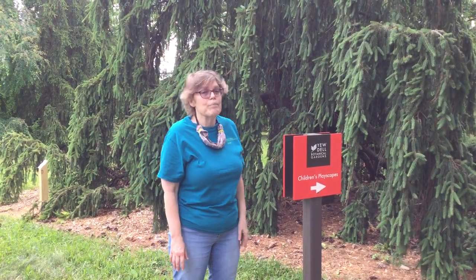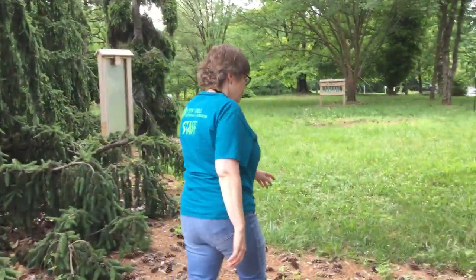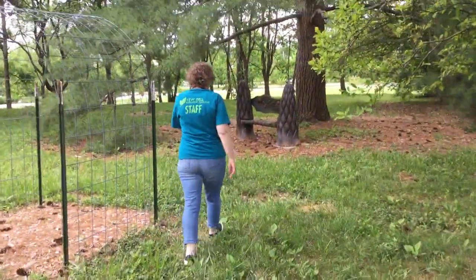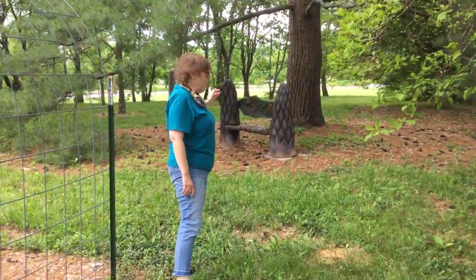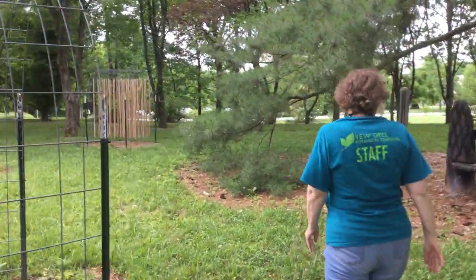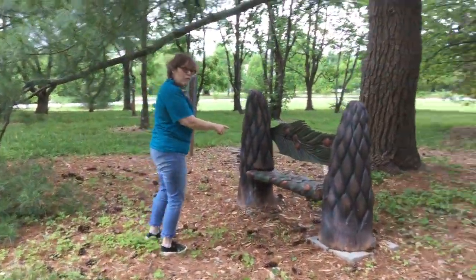The children's playscape - we call it the sound garden. So come with me! We're over here by the parking lot, and right over here is the red barn where you checked in. We have this great wonderful acorn bench here so you'll know where we are.